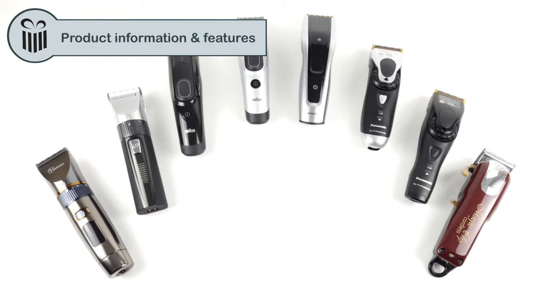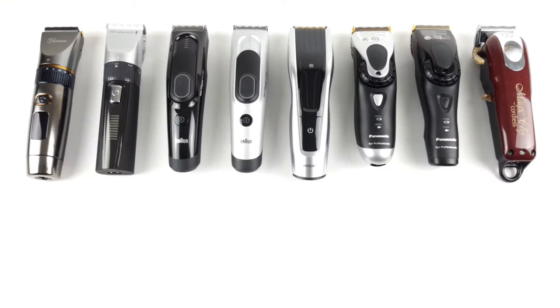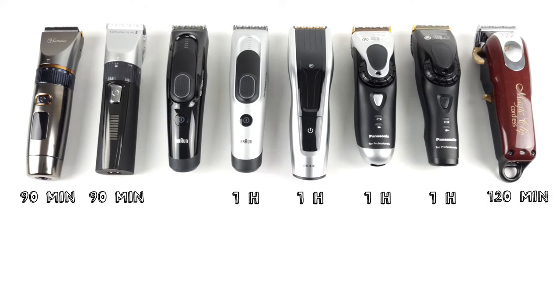We have to talk about the battery runtime, which is about 50 minutes for most of the devices. Although the hair clippers from Wahl and Philips stand out here. However, the frontrunner in our review is the device from Hatteca, which not only has a runtime of two and a half hours but also comes with a spare battery. If we include the charging time, we see that most hair clippers are fully charged after one hour, while a few of the other devices take their sweet time with 90 or 120 minutes.